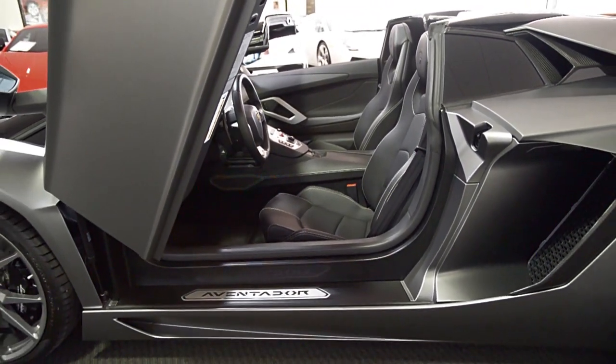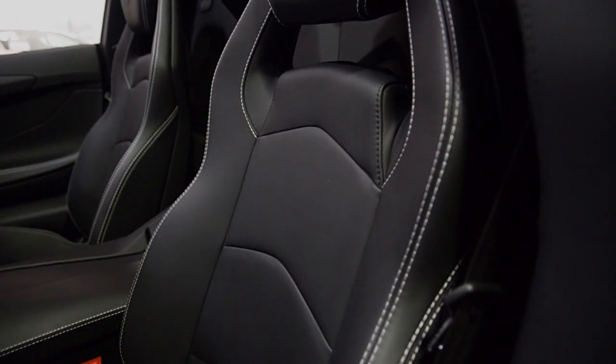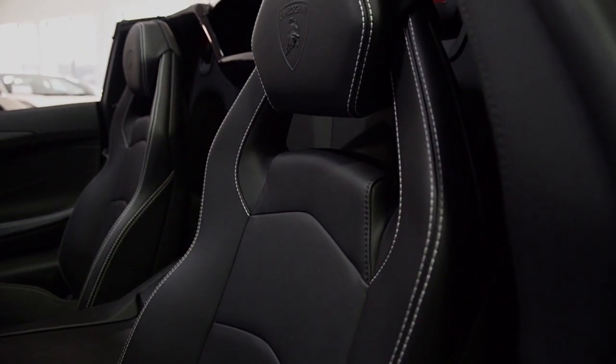This car is finished in a beautiful Grigio Titan exterior color, and adorned with a full-leather interior with contrast stitching throughout.